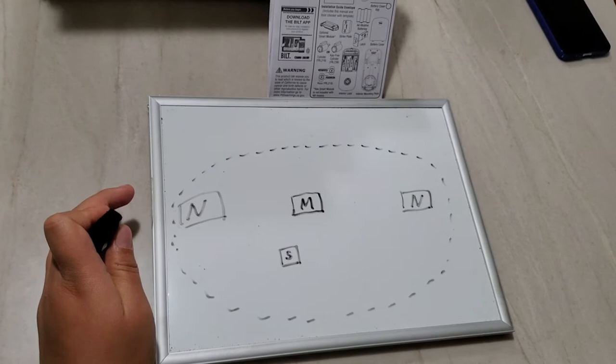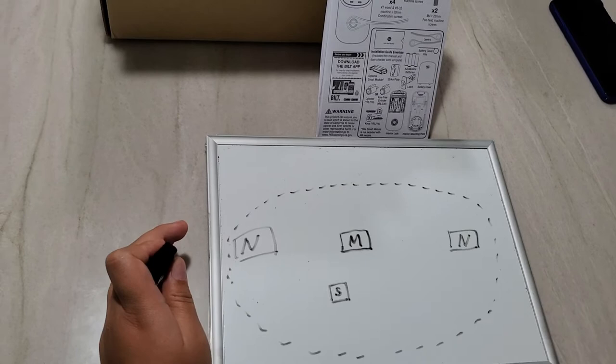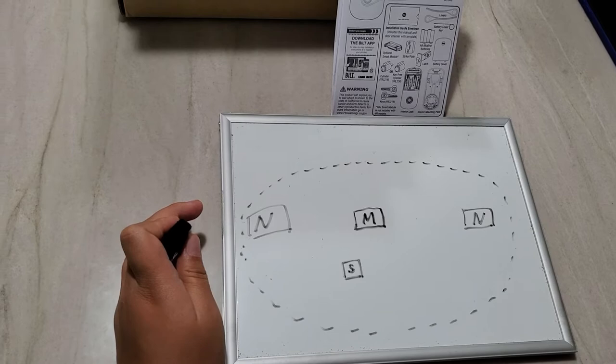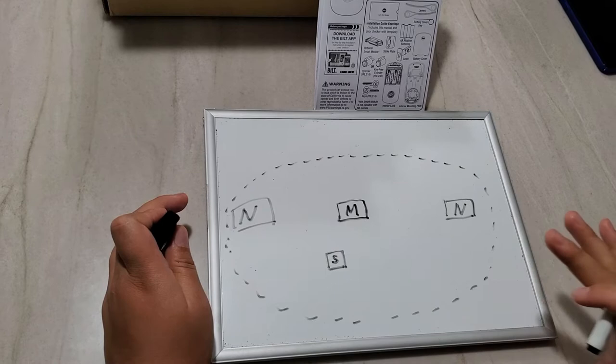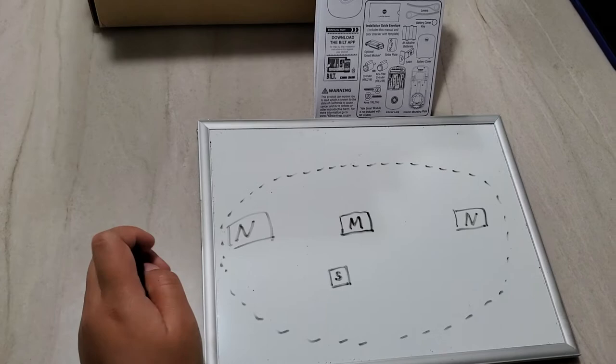Of course you have to download their app and carry your cell phone with you. In the app there are two modes: home mode and away mode. What it uses to decide which mode you're in is both GPS and Wi-Fi. In my experience it seems to rely more on Wi-Fi than GPS.